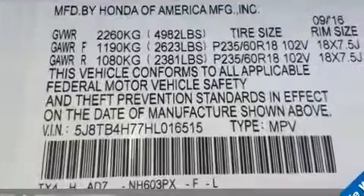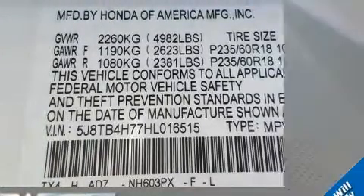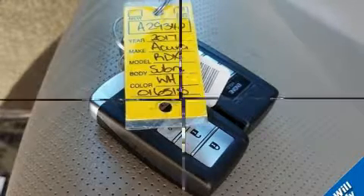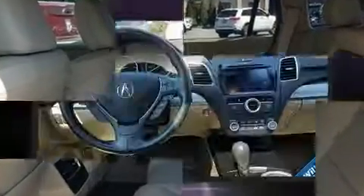and your passengers a sensational audio experience. Acura ensures the safety and security of its passengers with equipment such as head curtain airbags, traction control, anti-whiplash front head restraints, and four-wheel disc brakes with ABS.